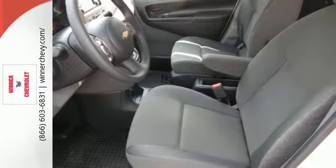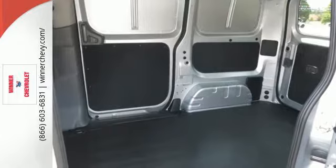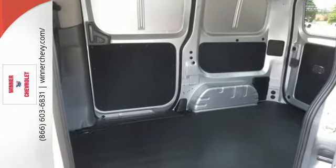For added ease and comfort, there's power windows, tire pressure monitor, and split swing-out rear cargo doors. This City Express delivers.